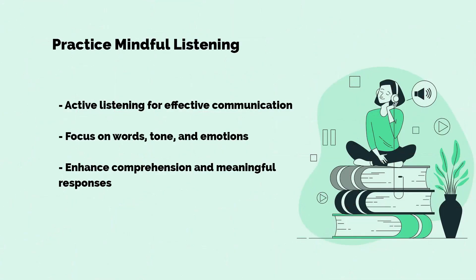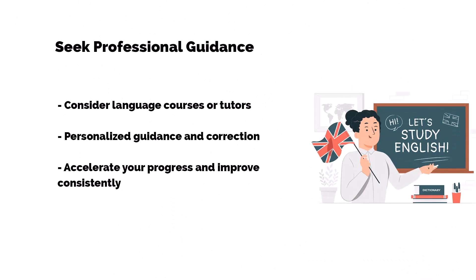Let's talk about tip number nine: practice mindful listening. Communication isn't just about speaking — it's about active listening. Focus on the speaker's words, tone, and emotions. This not only boosts comprehension but also makes your responses more meaningful.